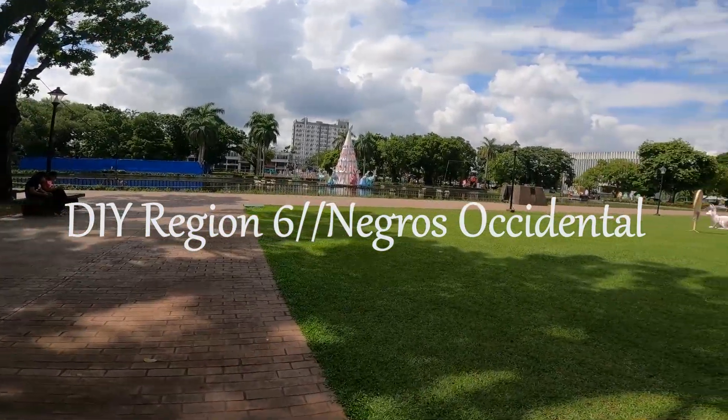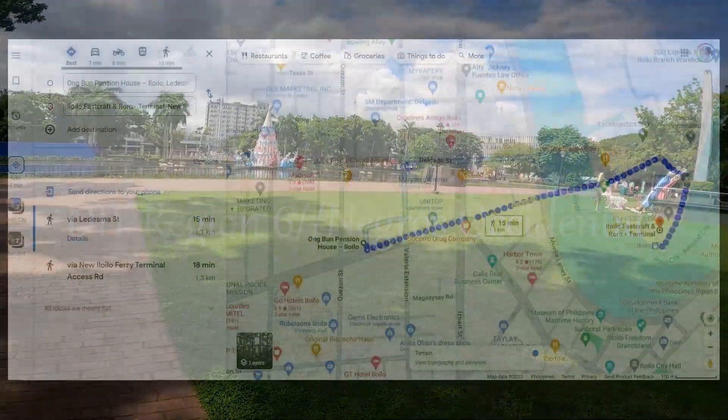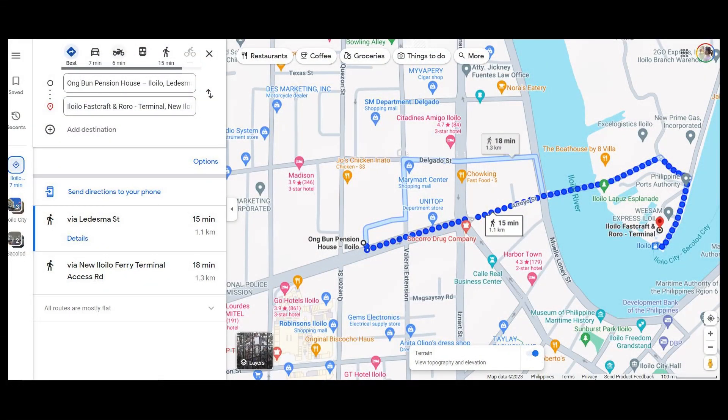This is the last video that I'll be having for Region 6 DIY. So tara, samahin niyo ko. Ang point of origin natin is Onggun, Iloilo.